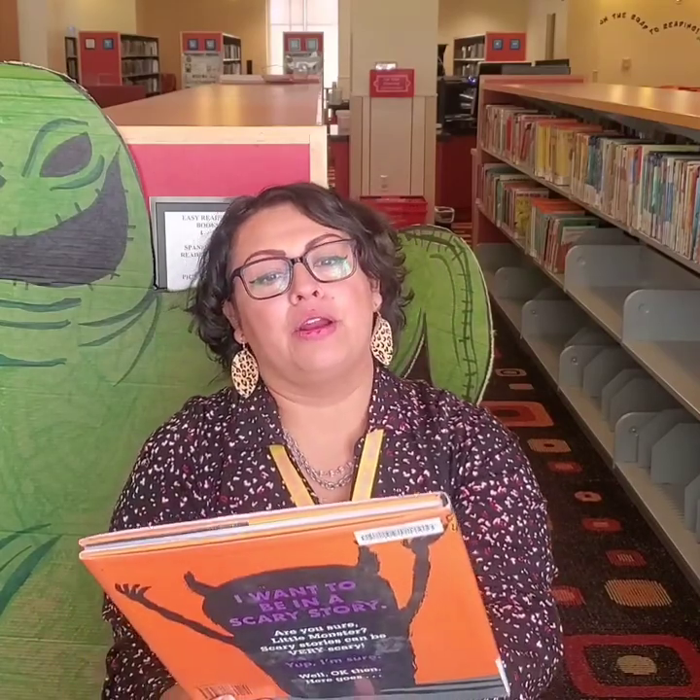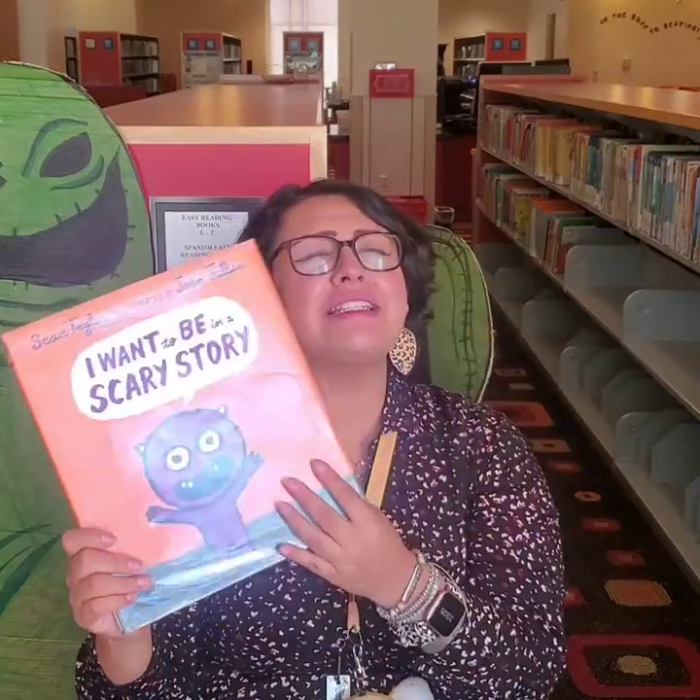Muy bien, niños. Very good, boys and girls. That was awesome. Let's continue our story time. We're going to read this fabulous book — it's called I Want to Be in a Scary Story.